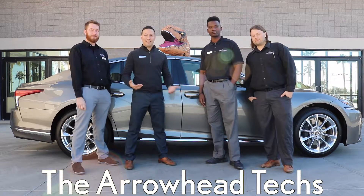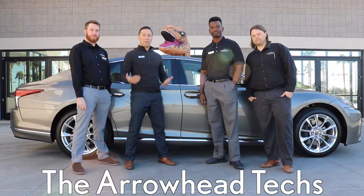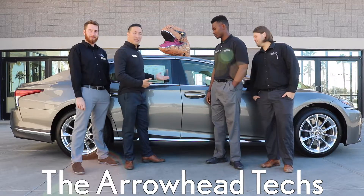Hey, how's it going? We're the Arrowhead Techs and today we're going to show you our favorite features on the brand new 2018 LS 500.